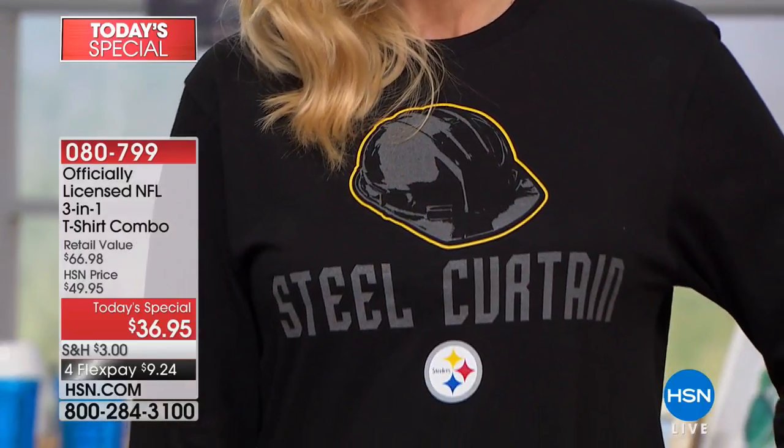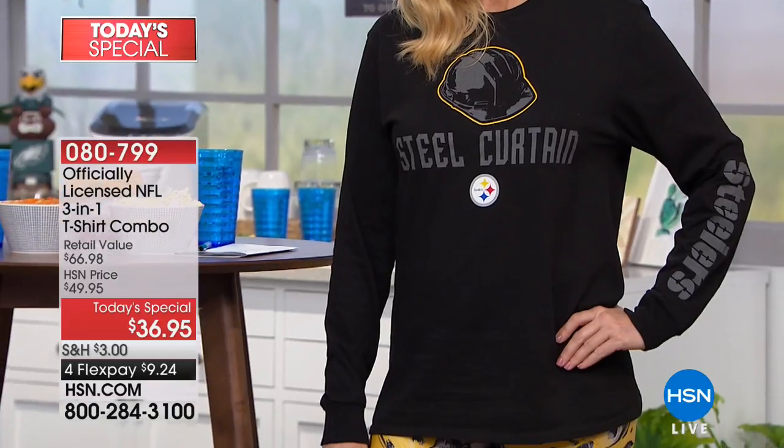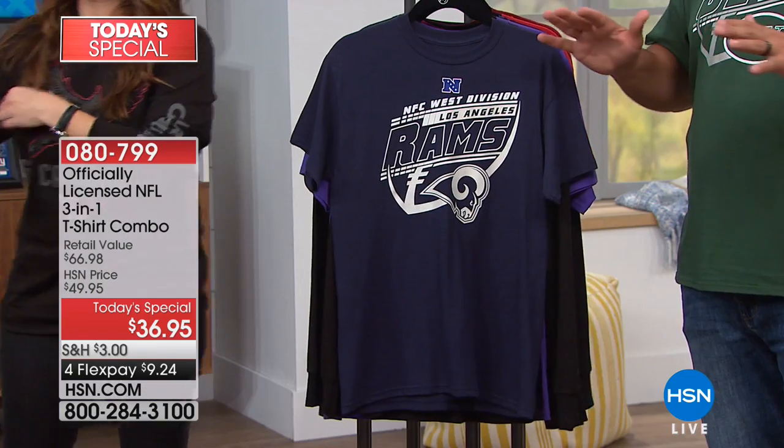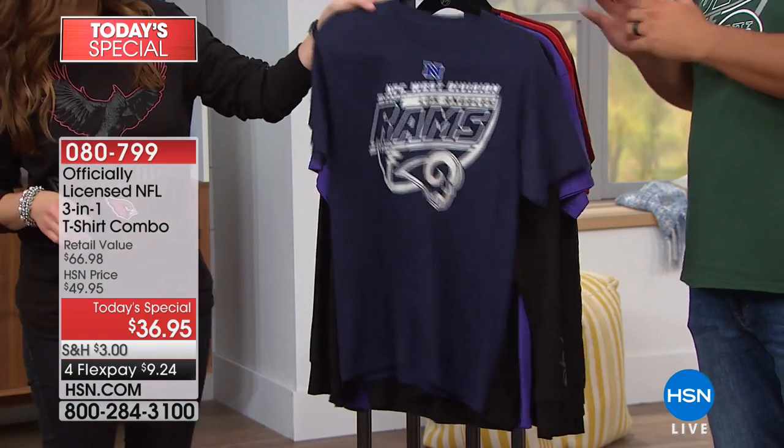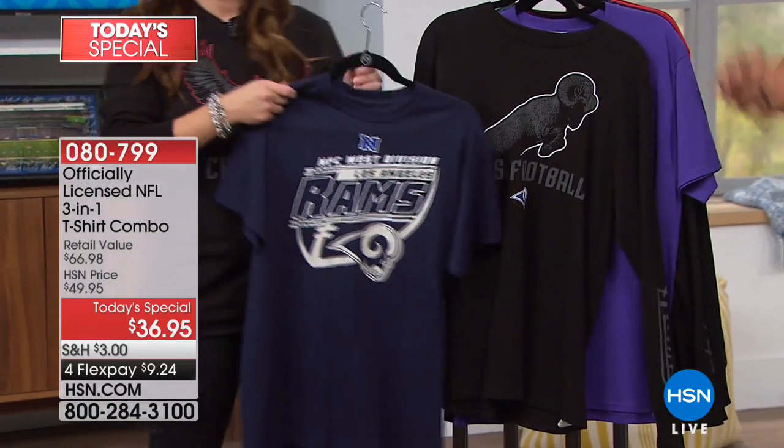You cannot find this anywhere — it's exclusive here only at HSN. If you want to have something that makes you stand out as a fan, you've got to grab one of these because this is really a difference maker when it comes to the t-shirt game. We get it just to have the schedule on the back — it's a really cool way to keep track of the season. So many of you frame it after the season is over as well.